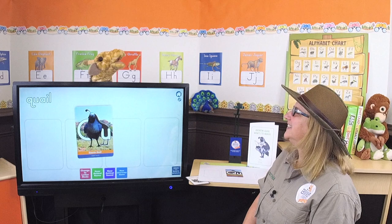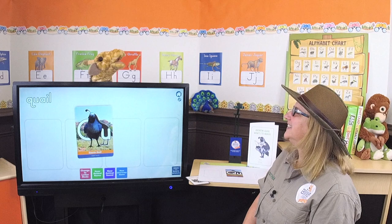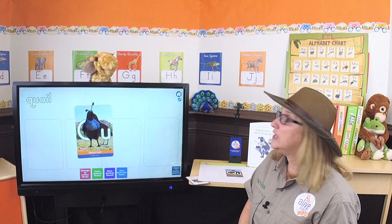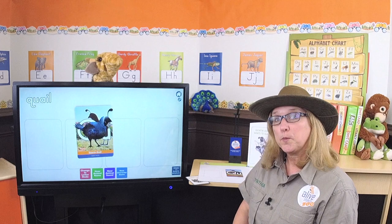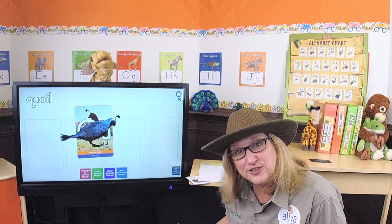Me and the zookeepers were wondering if you could sound like Quentin Quail. Can you refresh my memory and let me hear it again? I sure can. [quail sound] Zookeepers, can you sound like Quentin Quail? Those are good. We all sound like quails today — pretty good!